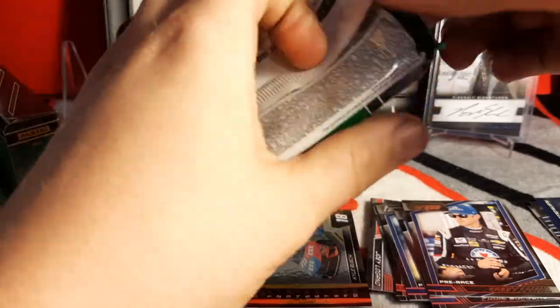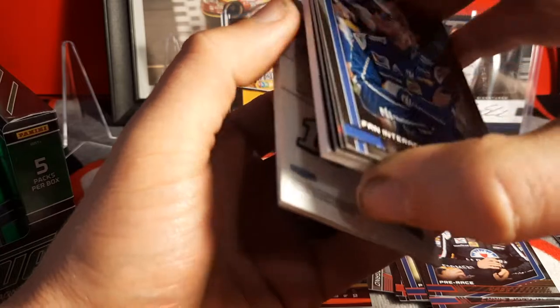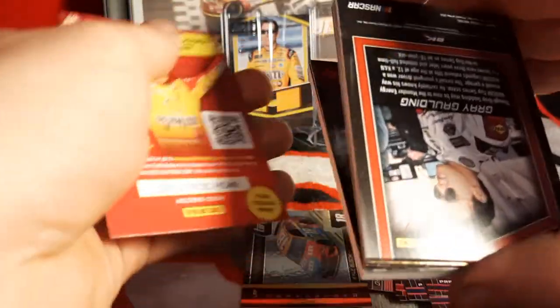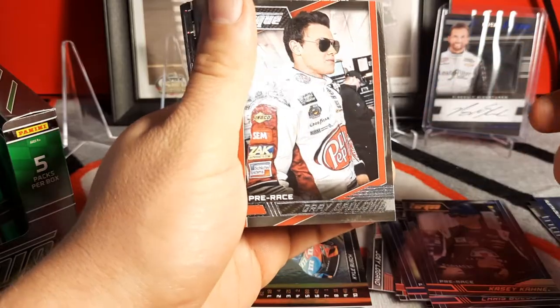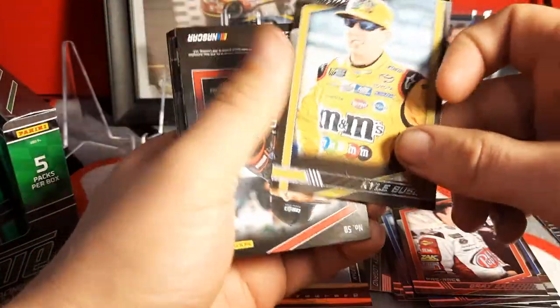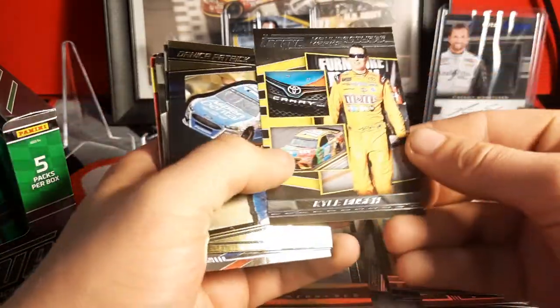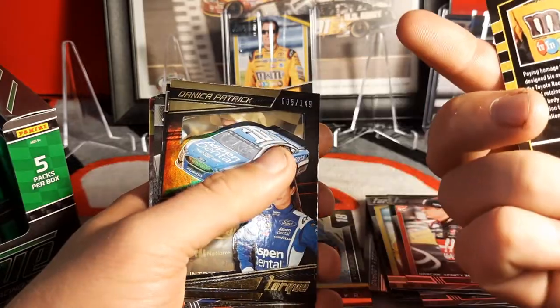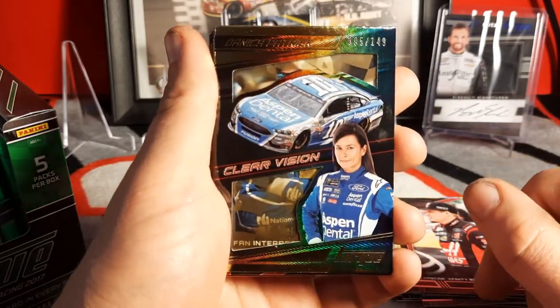Another thick one coming — I think that Blake Cook auto counts towards our auto count, which sucks, not really an auto I wanted. Looks like we'll be saving two autos for last. We got Greg Biffle pre-race, Kyle Busch, Cole Custer rookie card — says Xfinity. Kyle Busch again Manufacturer Marks. Another Danica Patrick Clear Vision number 50 of 149 — that's three of hers I've gotten now.